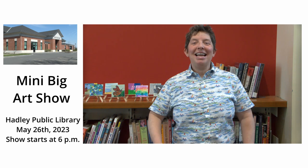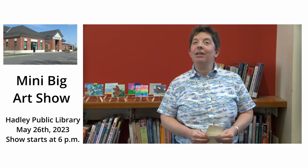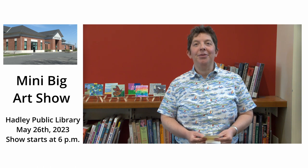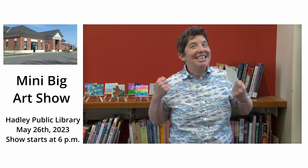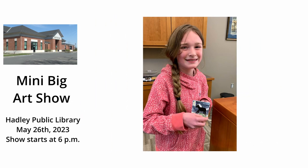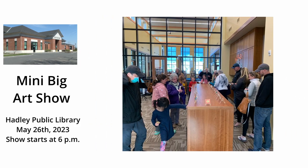Hey everybody! My name is Luna Greenwood and I'm the children's librarian at the Hadley Public Library in Hadley. I am here to welcome you to participate in one of our most exciting programs of the year. It's our second annual mini big art show! Last year we had our first mini big art show and it was a really big success, and I'd like to welcome more people from the community to contribute artwork.